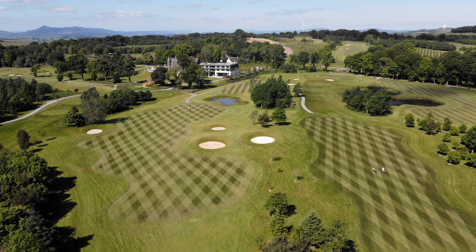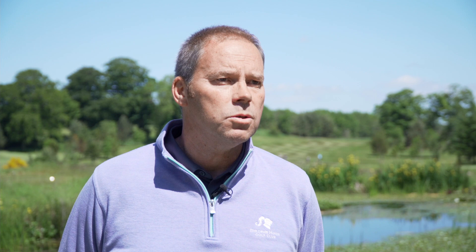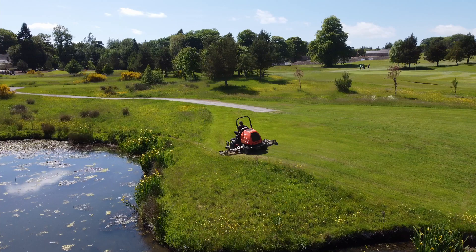We've got 12 hectares of fairways, so two LF mowers pair up and look after that for us. They're busy mowers — we're cutting probably three times a week and they give us a lovely finish.